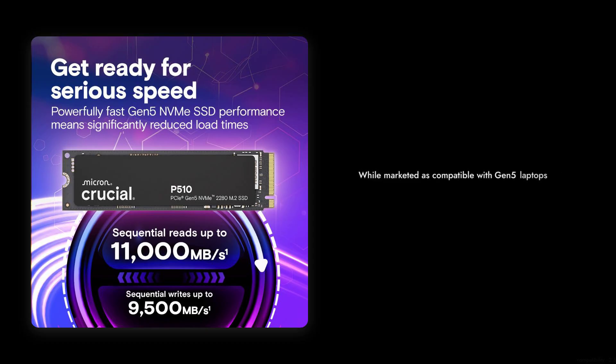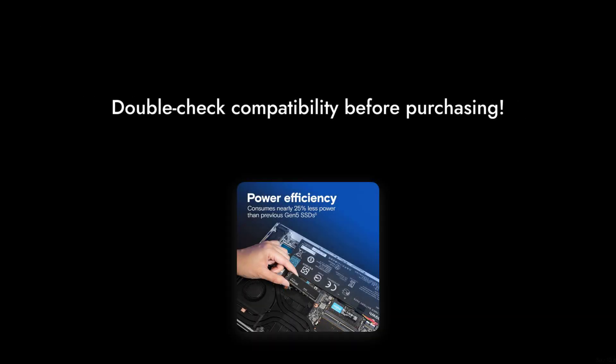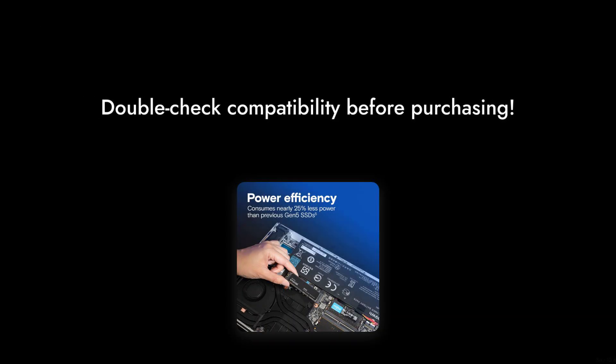Reason number five: compatibility issues. While it's marketed as compatible with Gen 5 laptops and desktops, some users have faced hiccups with older systems. So if you're not on the latest tech, you might want to double-check compatibility before purchasing.